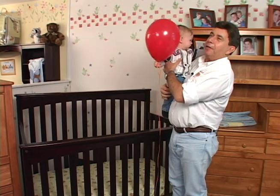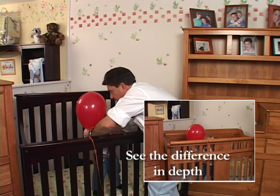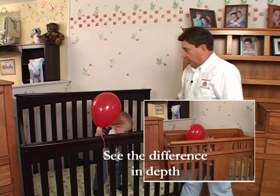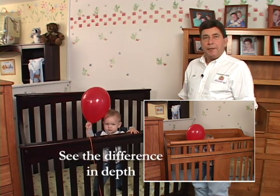These are the kind of cribs you'll find at regular baby stores. You can quickly notice how much less deep these are than the cribs that Baby's Dream can offer you with the patented safety gate.